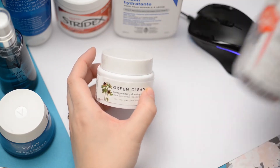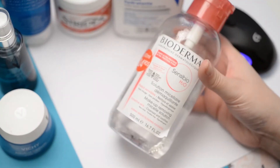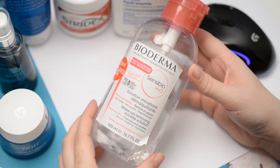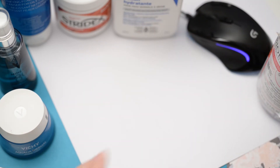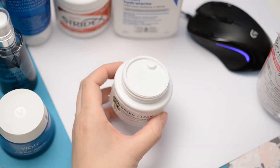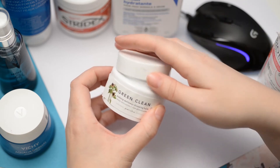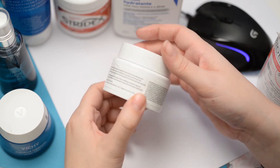To take off makeup, I've been really enjoying using the Farmacy Green Clean Makeup Melt-Away Cleansing Balm, which I got in a BoxyCharm. Prior to going in with the Green Clean, I'll usually go in with my Bioderma — the pink top one, which is for sensitive skin with no fragrance. It's just a makeup-removing micellar solution. I always rinse it, and then if I have stubborn mascara or anything left over, I'll go in with the Green Clean Cleansing Balm to help remove any stubborn makeup.